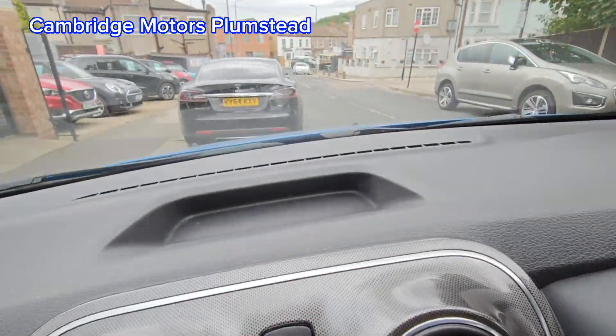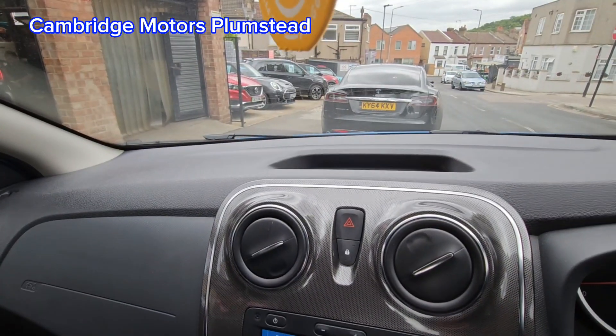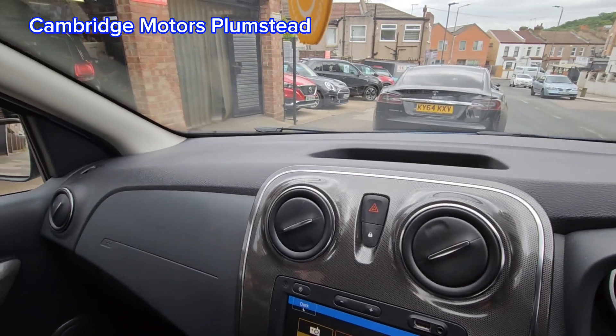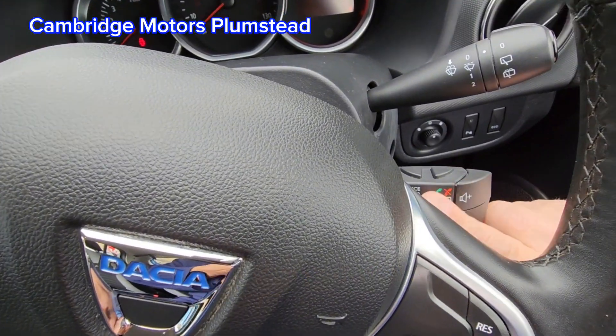Power steering. There's a useful pocket to store stuff here as well. You can change the radio from the steering wheel controls here.